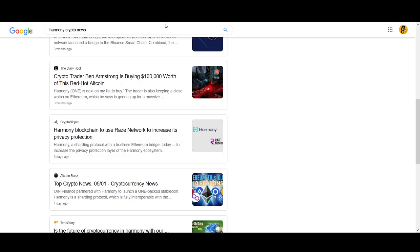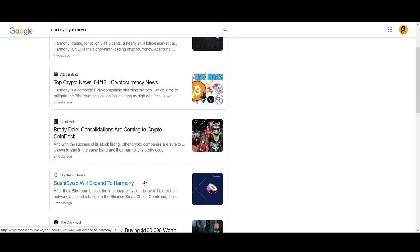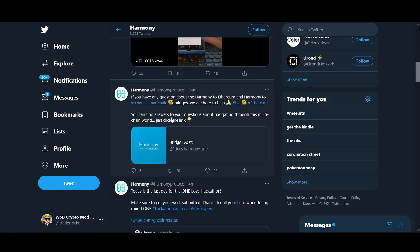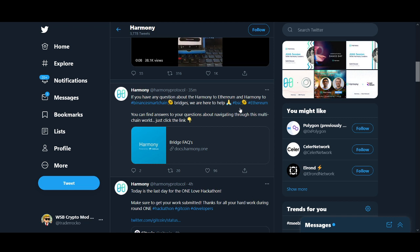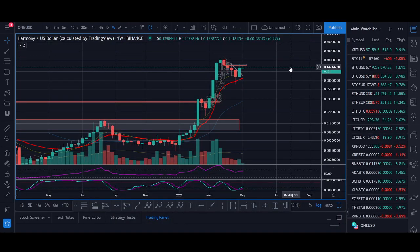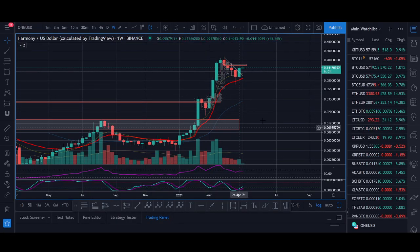The two key news items are the Raise Network integration and SushiSwap expanding to Harmony — a couple of positive developments. Looking at the project from the outside, they're always updating their Twitter, Reddit, and social media pages, which I like to see. They're also working on a Harmony-to-Ethereum and Harmony-to-Binance Smart Chain bridge. We've seen the benefits of Binance Smart Chain with Pancake Swap — one of Rockstar Trading's favorite coins.